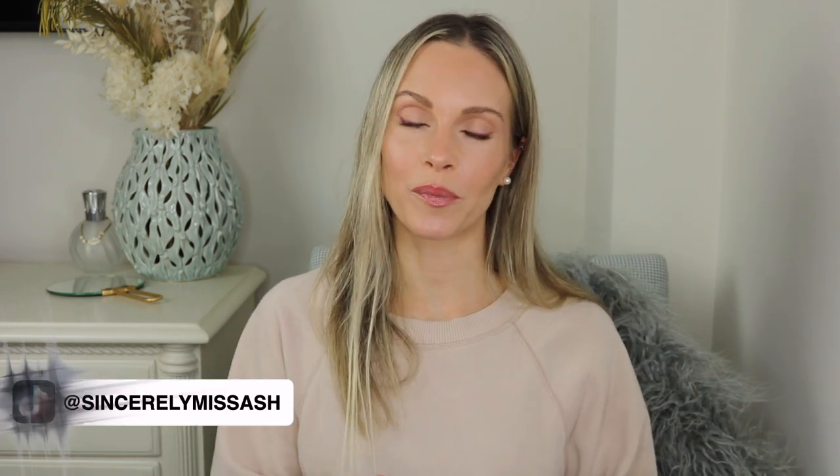Hey guys, welcome to today's video. I am going to be talking all about dry skin today and sharing all of my favorites and go-to products that I like to incorporate when I'm dealing with dry skin or dry patches. Winter has arrived here in Ontario and it has snowed a couple of times now, so really now is the time for me to start incorporating these products into my own routine to keep my skin moisturized and hydrated all winter long.